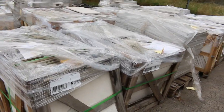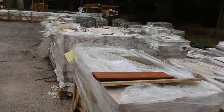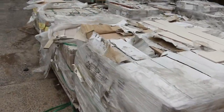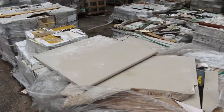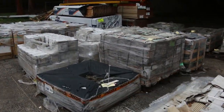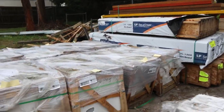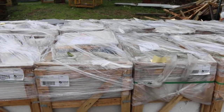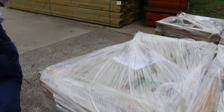As you can see, heaps and heaps of pavers, lots of pallets of tiles here as well — a huge selection of tiles and pavers to choose from. Over in the corner there are some I-beams and LVLs, and a heap more pavers along here, so plenty of stock outside this week.